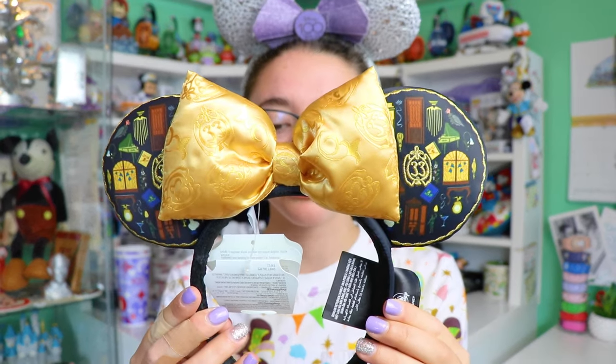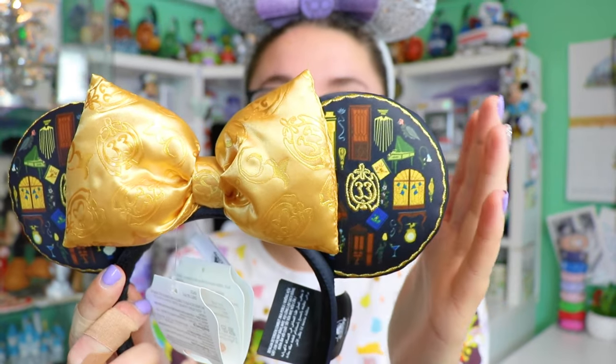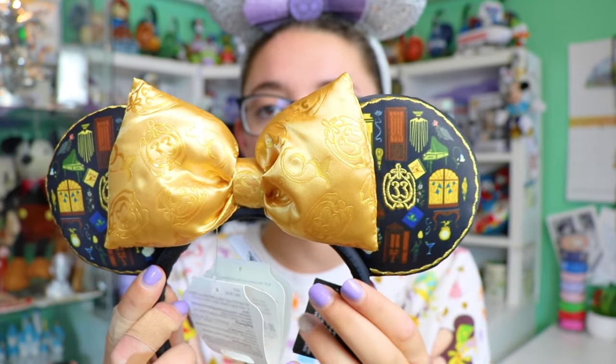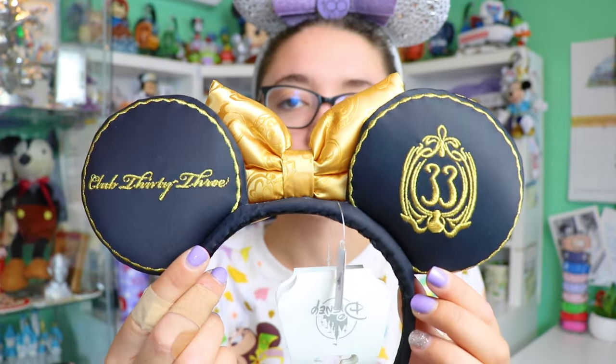Now onto some headwear — I picked up the ears from Club 33. These were $40 and contain lots of little details you'd see inside Club 33: there's a door, the piano, the logo, the windows, and a beautiful bow that has the logo on it, in addition to embroidered writing on the back. This is so fancy — I love this print and I wish there was more merchandise with it because it really captures the experience.